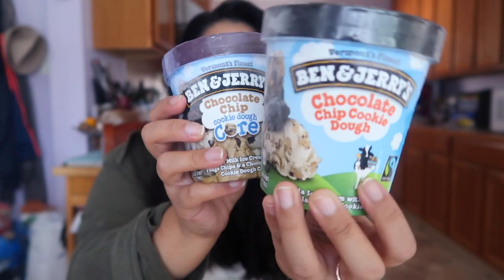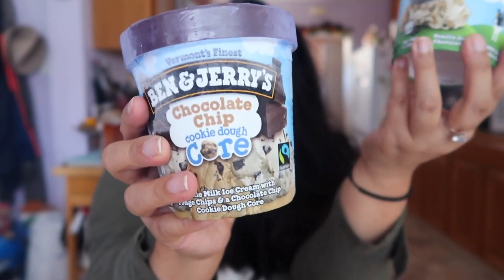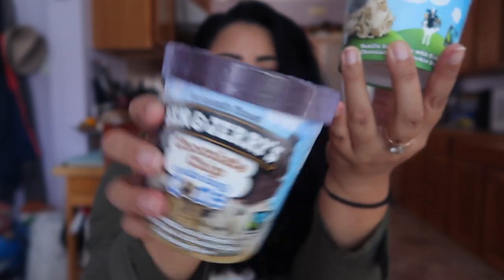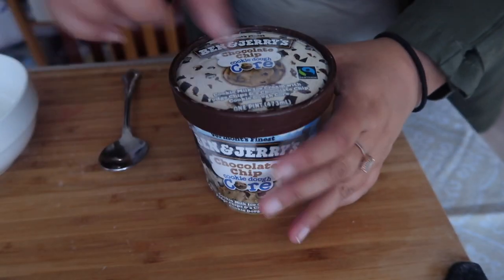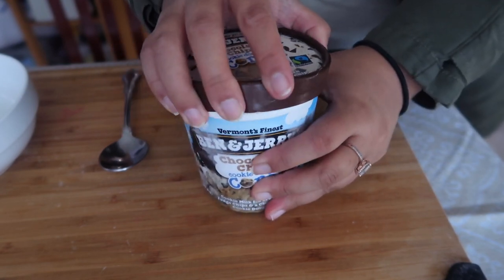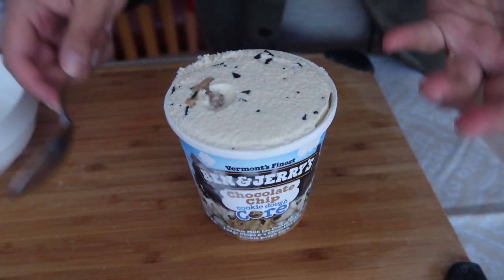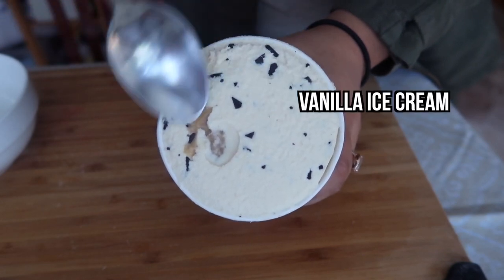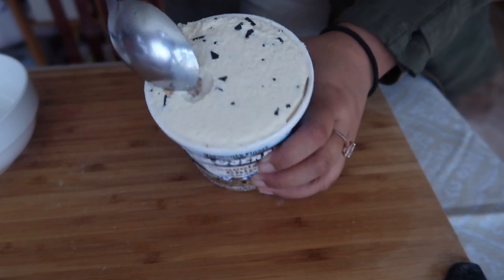I'm going to start with the Ben & Jerry's ice cream. Here we have the classic cookie dough ice cream, and then they actually have a brand new thing where there's a core center — so inside the middle of the pint, there's a huge thing of cookie dough. Let's go ahead and open these and excavate the product. What stays consistent within all the cookie dough brands is that it has a vanilla base, chocolate chips, and then cookie dough. In this case, it looks like the cookie dough is centered in one spot.